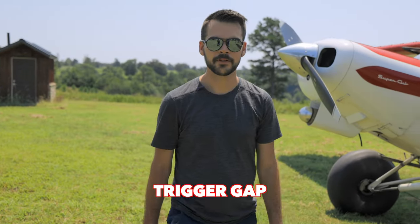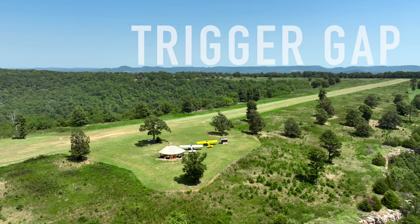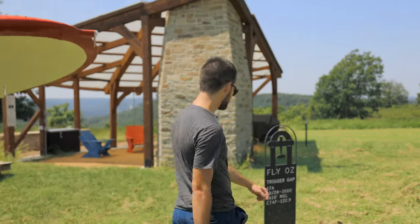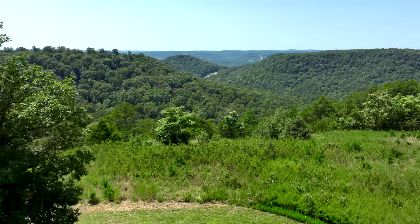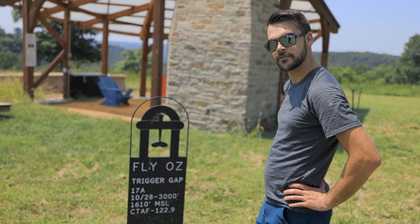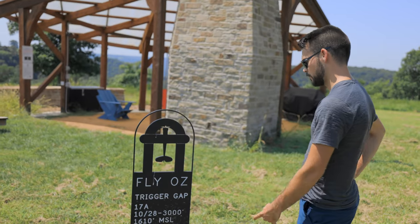Welcome to Trigger Gap — beautiful. A little runway up here on the top of a ridge with pretty much a 360-degree view of the valley below in northern Arkansas. Here's the sign — I guess we're official now. Runway 10-28, 3,000 feet long at 1,610 feet MSL above sea level.